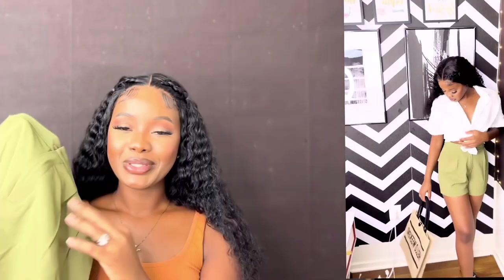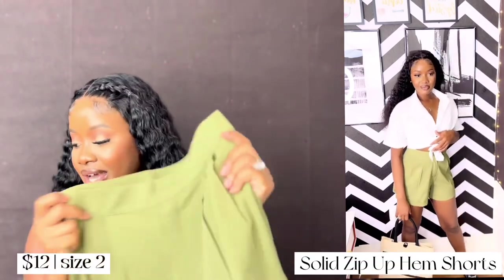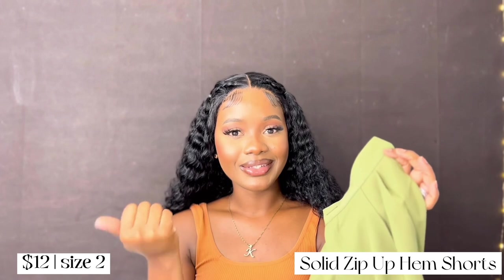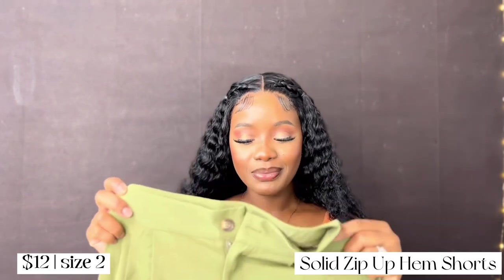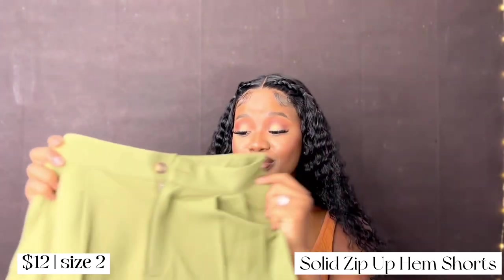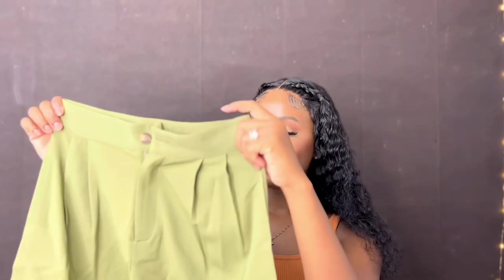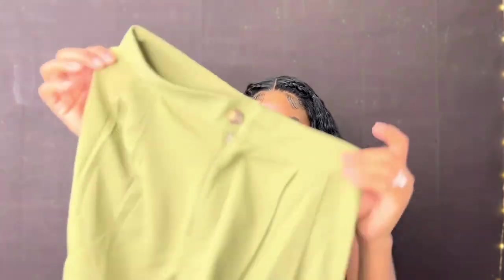Now let's get into the shorts and bottoms. I got this cute army green shorts and I am in love with it — I bought it to go with the top I just showed you. It fits perfectly and it's a size two. I paid $12 for this, so everything is under $15 to $20. The quality is everything.